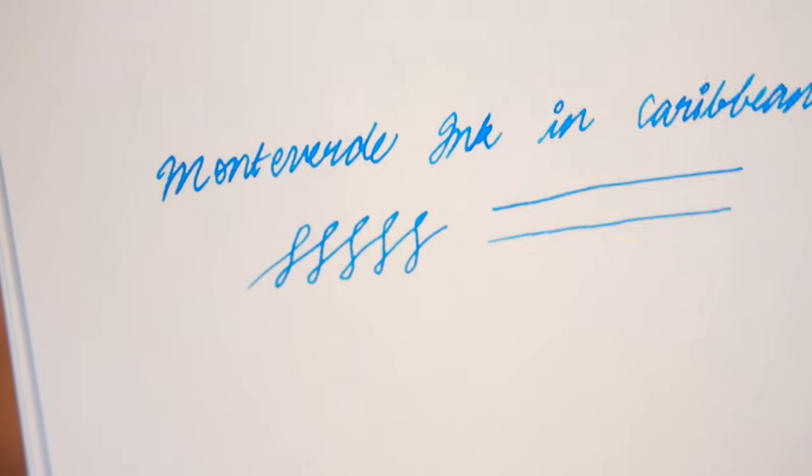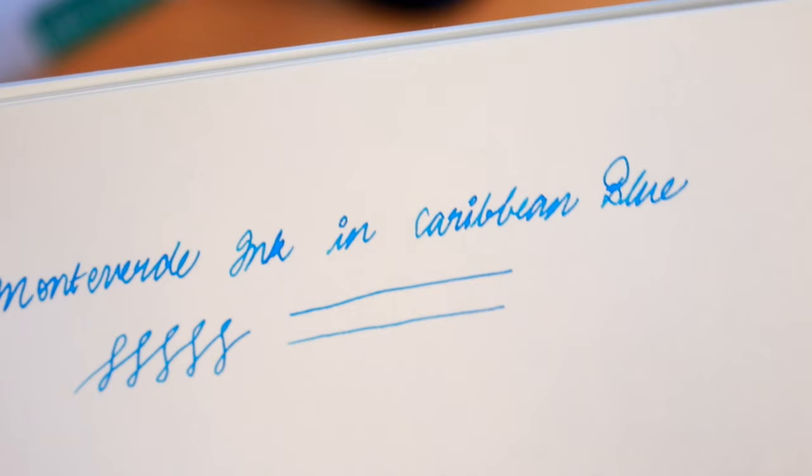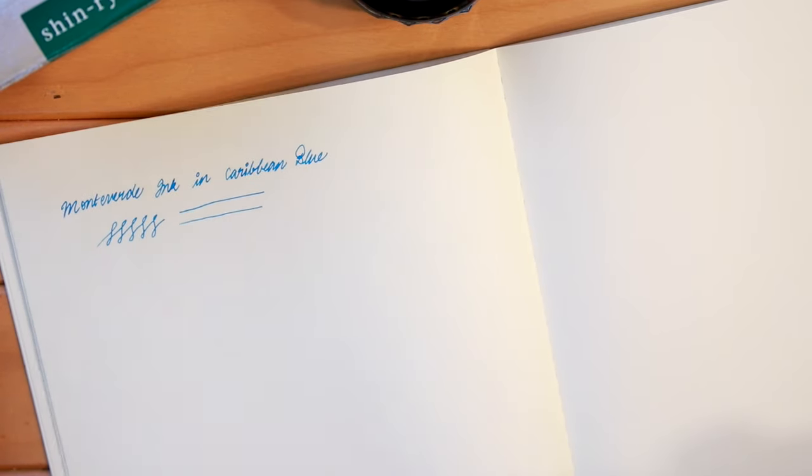This is such a beautiful, vibrant blue color. The name Caribbean Blue is right on point because it really reminds me of the ocean, and it's one of my all-time favorite inks.